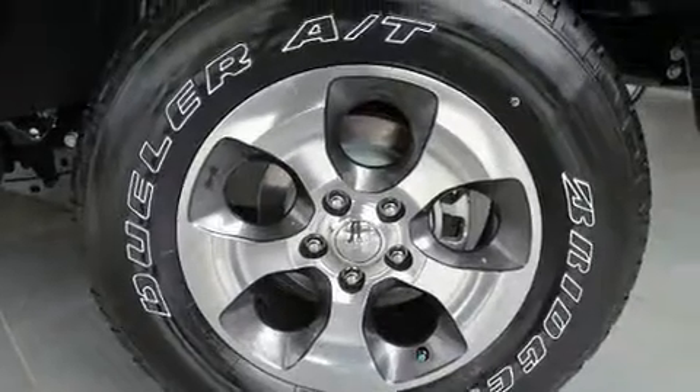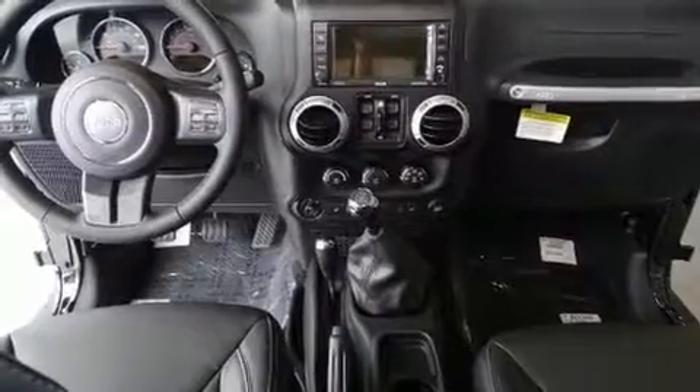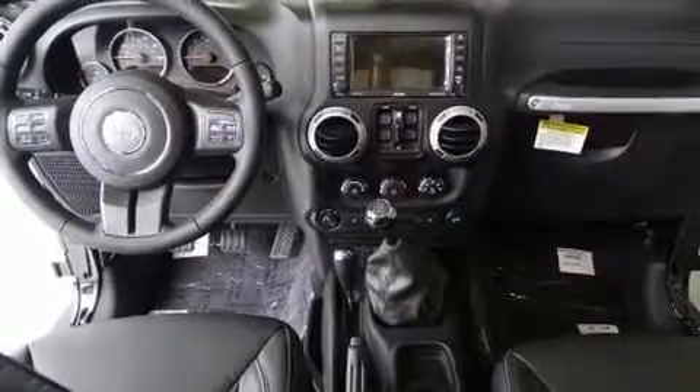Top features include leather upholstery, voice-activated navigation, a trip computer, an automatic dimming rearview mirror, skid plates, remote keyless entry, and air conditioning.